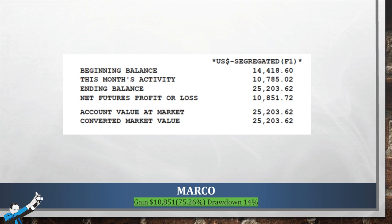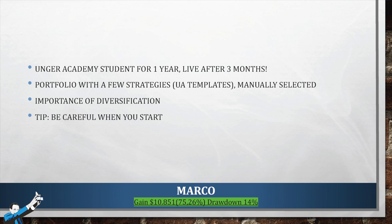First, I want to tell you guys that your trading performance has really been impressive this month. We have received so many good statements that picking the winner was pretty difficult. On this slide, we see Marco, who excelled by earning $10,851, which is 75% of his account's initial balance with a 14% drawdown, which is certainly in line with the return that he was able to achieve. Compared to the return that he earned, this is actually a very good drawdown.